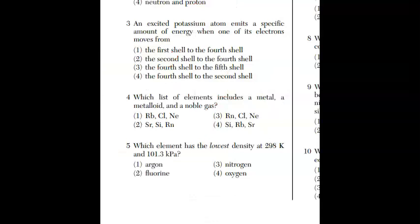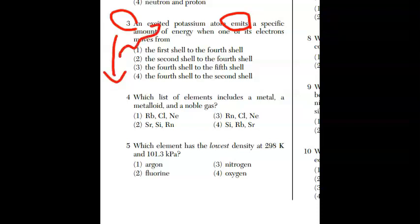In question three, an excited potassium atom emits — that means releases — a specific amount of energy when one of its electrons moves. That's going to be from a higher level down to a lower level when it emits energy. So we're looking from higher to low. Fourth to second shell is the only valid option, so the answer is choice four.